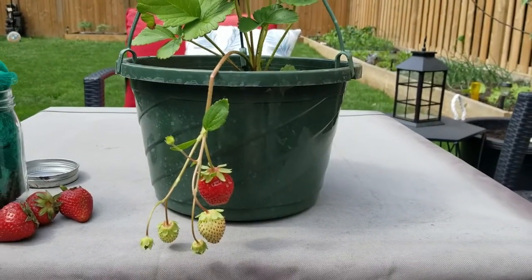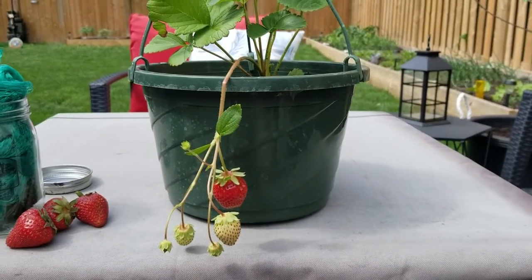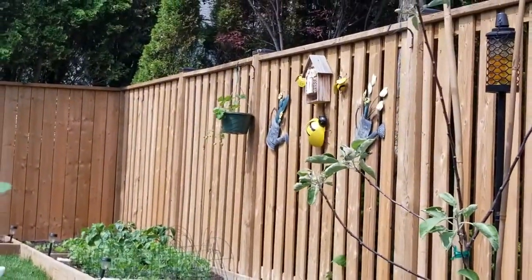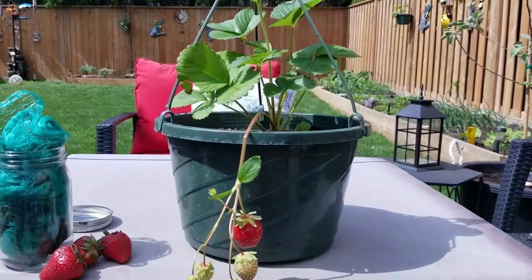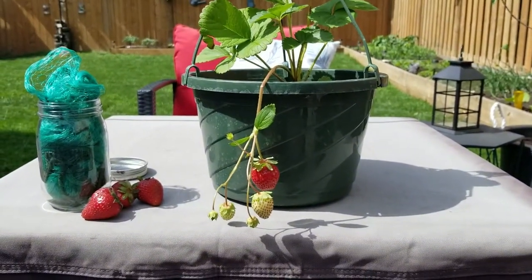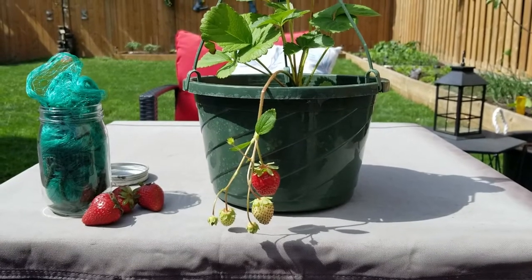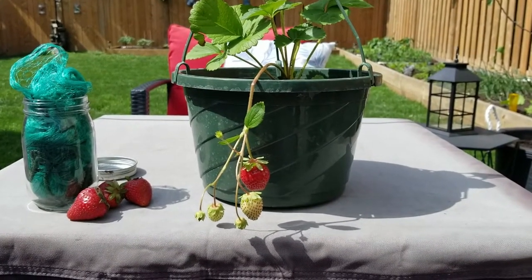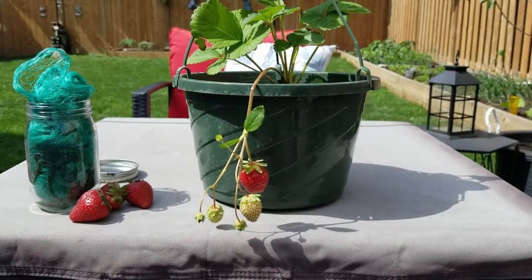Whereas the Ever Bearing — we actually have them here in hanging baskets and lined up on our fence — because they do better in container gardening. That's perfect if you have a small space, if you're looking to vertical garden, or if you don't want suckers and plants spreading all over your garden bed.